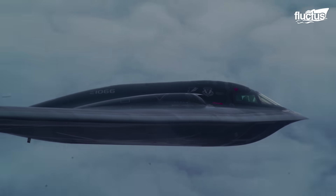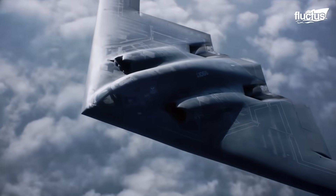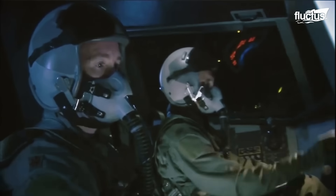Hello everyone and welcome back to the Fluctus Channel. The B-2 Spirit, a long-range stealth bomber, first took to the skies in 1989.